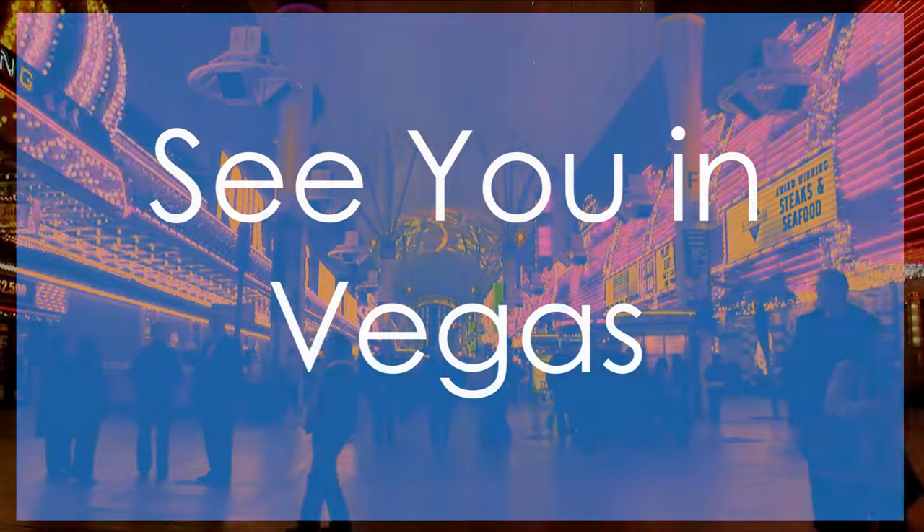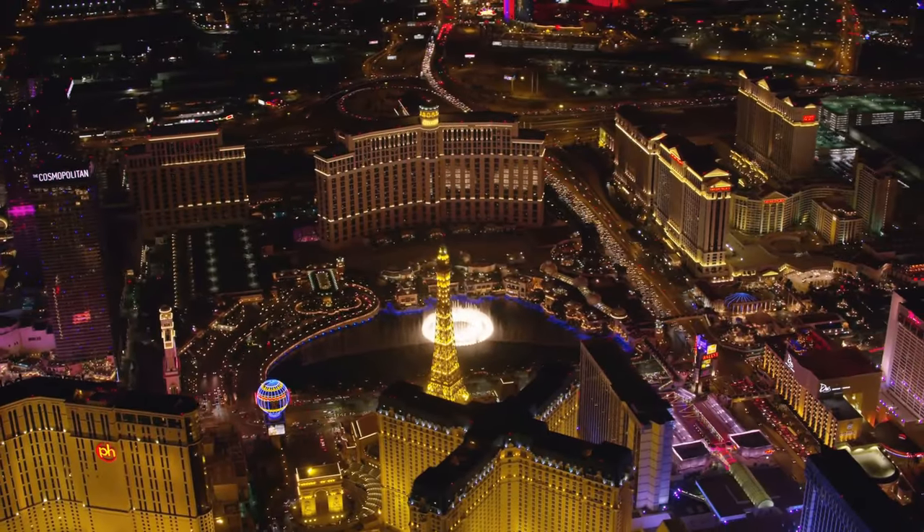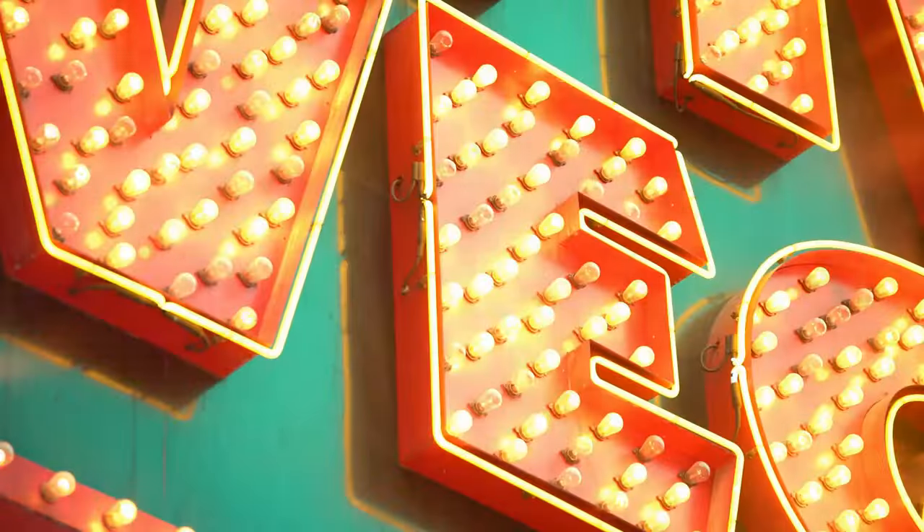Well folks, there you have it — my top 10 must-visit attractions in Las Vegas. For more travel tips, see the video on screen. Until next time, stay fabulous.